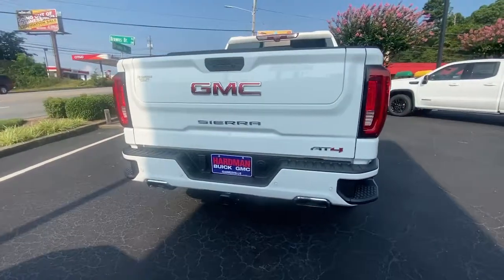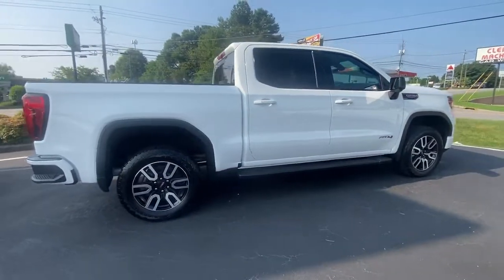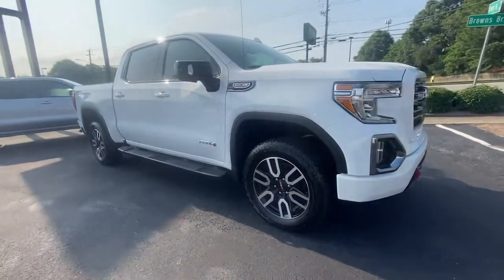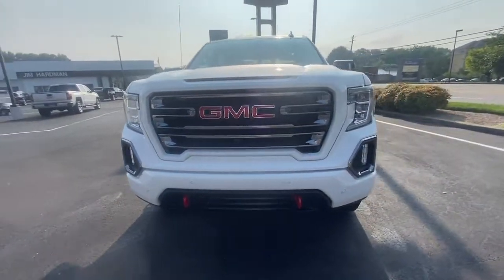These are just some of the great options this vehicle comes with: keyless entry, satellite radio, heated mirrors, four-wheel drive, keyless start, remote engine start, heated rear seat, bed liner, cooled front seat, power passenger seat.